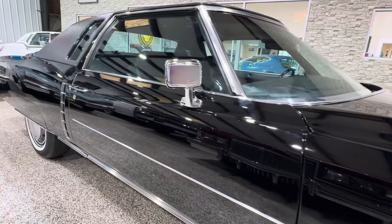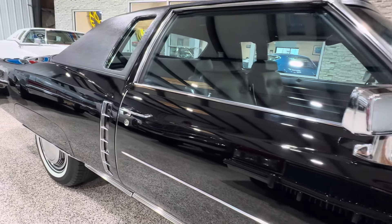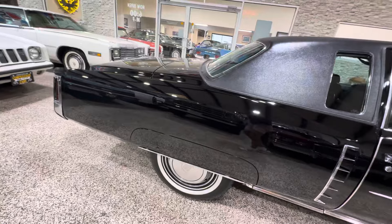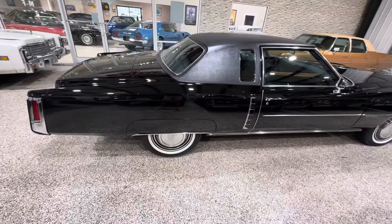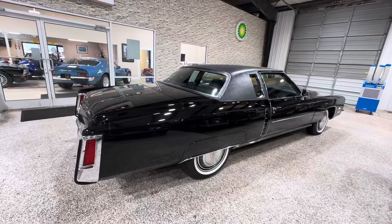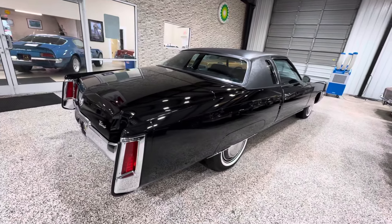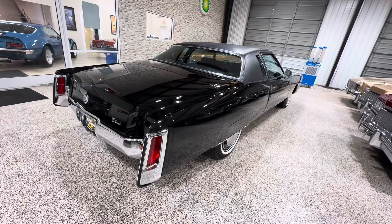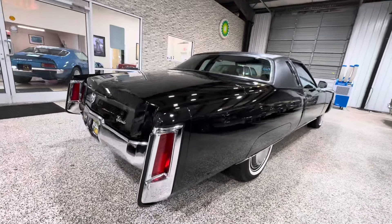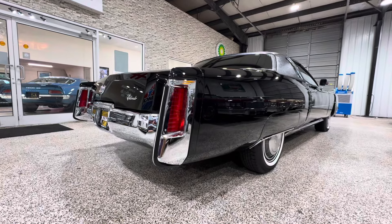As you guys know, I don't do a lot of consignments. I like to own my own cars — that way I get to call the shots. If there's an issue, it's on me. But if I know the client or I know the car, and it's a serious car and a really nice example like this one, like every other car my friend has sent me, then I'll do it. I mean, how do you pass up on a car like this?